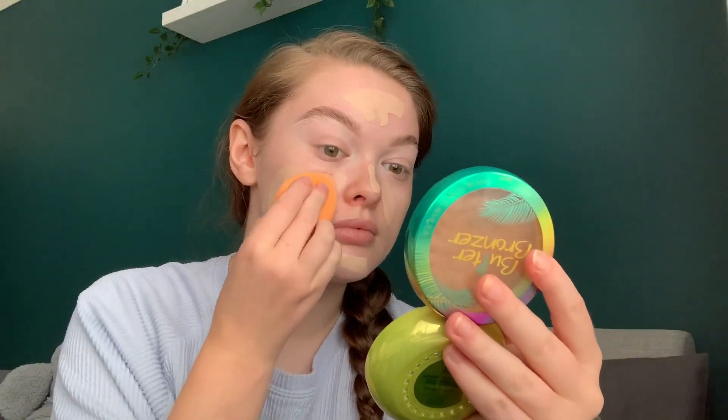The next thing I'm going to do is my foundation. I use the matching foundation to the concealer, which is the Revolution Conceal and Define Full Coverage Foundation. My concealer is in shade C05 and the foundation is F2 — I presume that means fair. It's got a huge doe foot applicator which I love. I'm going to take my Real Techniques sponge — this is my favourite sponge, I think it's so good for the price — and slightly tap it all over my face.